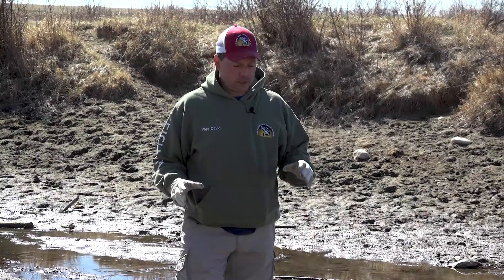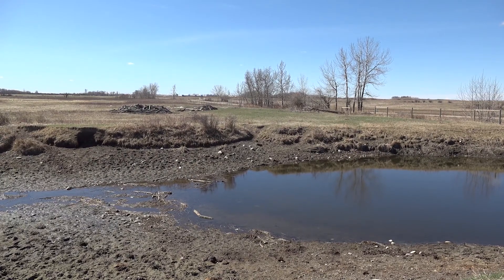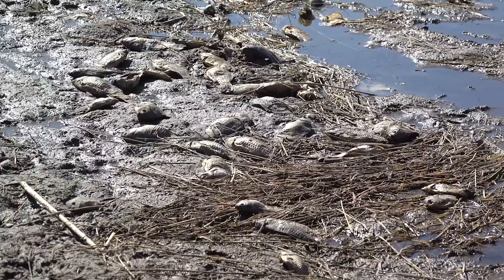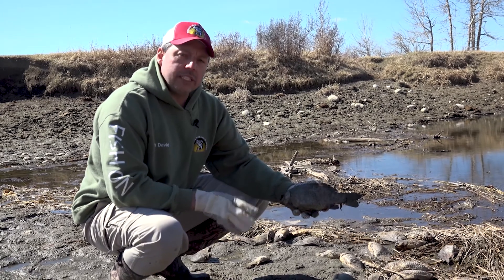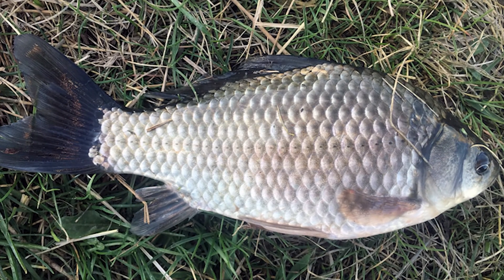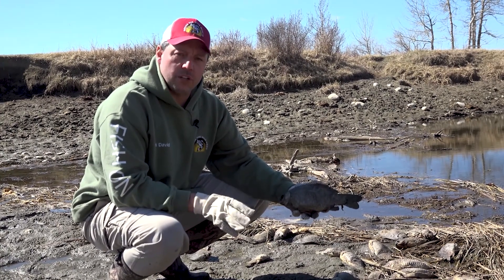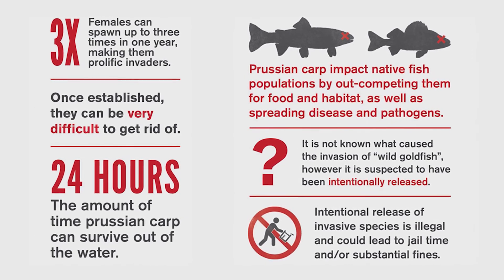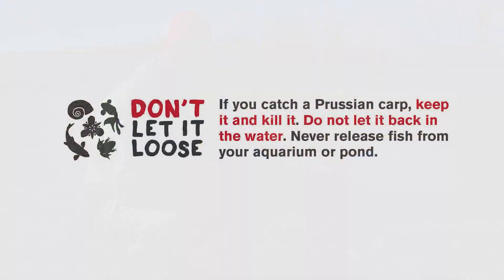We're here at one of the Western Irrigation District's canals. The water's gone down in the spring of the year, and look what we've found — Prussian carp, scattered all along the shore bank. I think there's 30 or 40 just right here. The best thing an angler can do to help the Alberta Fish and Game Association eradicate or stop the spread of these species is educate yourself on what they look like and where they can be found. The campaign right now is: catch it, kill it. Do not throw it on shore, do not put it in your live well, and definitely do not transport it anywhere. Kill it. They're damaging our native fish species and their habitat, and we as anglers can help stop the spread of invasive species such as the Prussian carp.